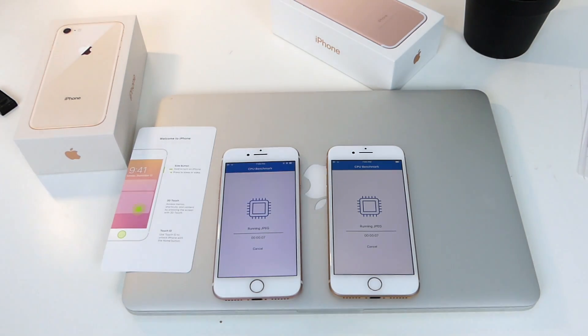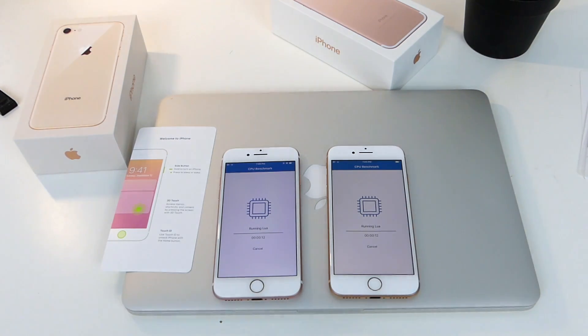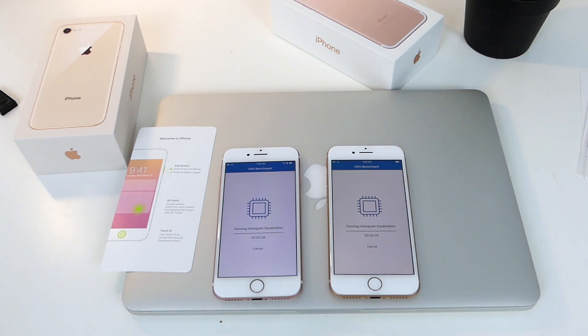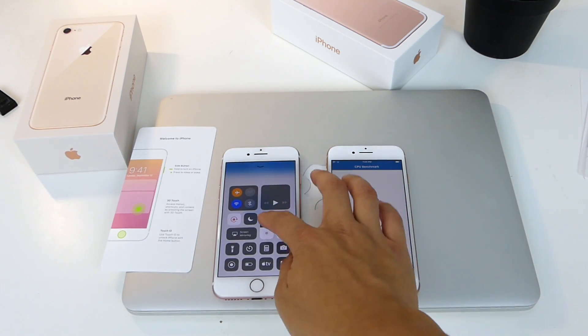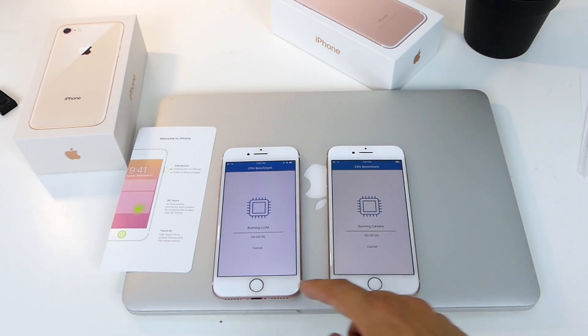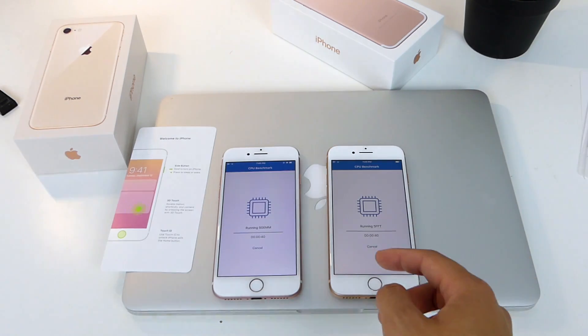I'm gonna leave it in real time for you guys to see how long each one finishes. Definitely, you can tell the True Tone display again. In my previous video during the setup process, I said the True Tone display doesn't really affect visibility at all, but it does look a lot deeper and darker in color — it kind of looks like Night Shift. Let's try switching to Night Shift on this one to see what it actually looks like.